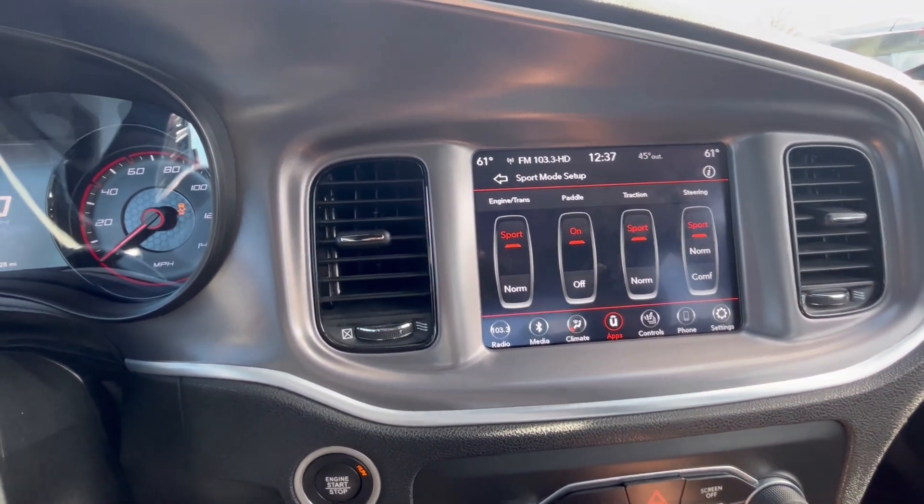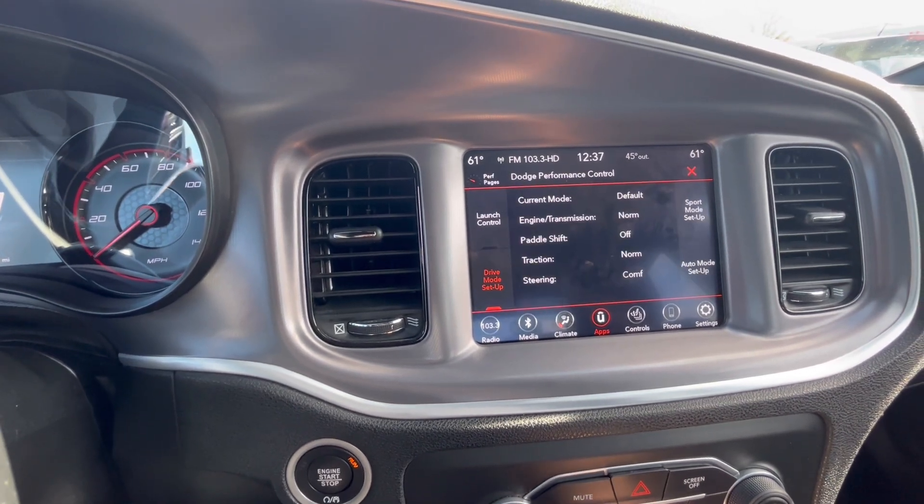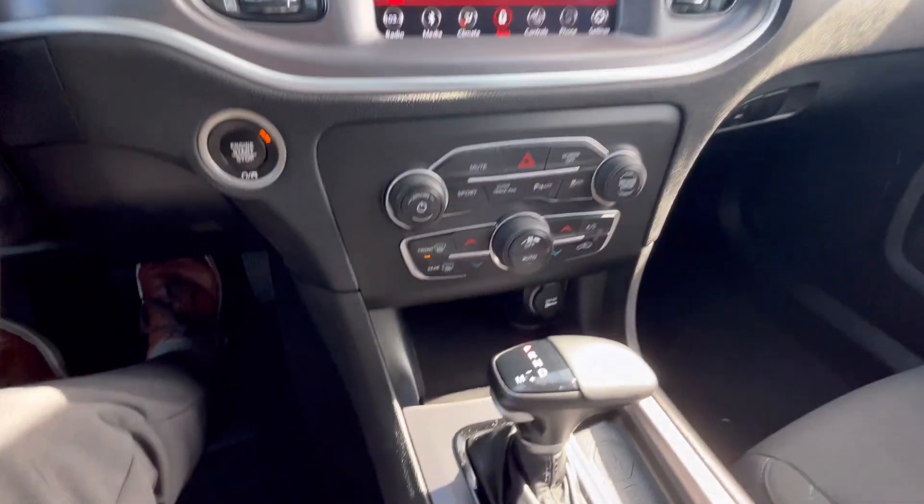You got sport, normal, and convenience mode — sets up your engine, transmission, and traction controls. With launch control, you wouldn't believe it.